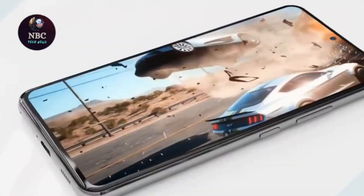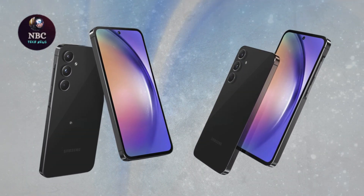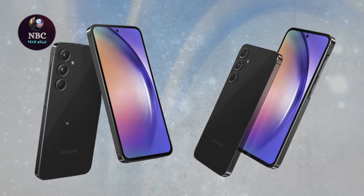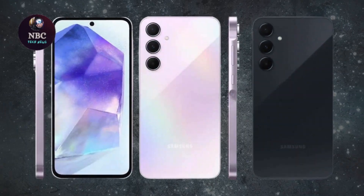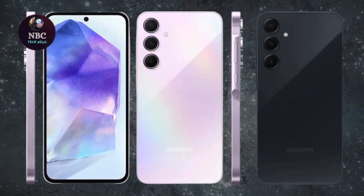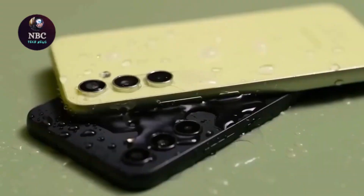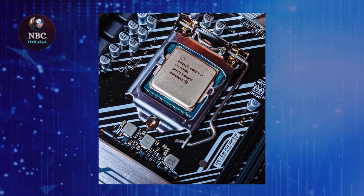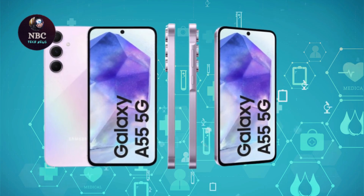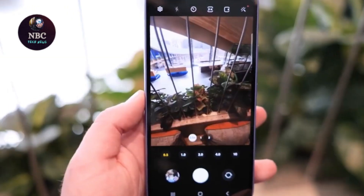Similarly, the Samsung Galaxy A35 shares many similarities, boasting the same display quality with Gorilla Glass Victus Plus and utilizing the Samsung/AMD chipset, albeit an older Exynos 1380 version. However, opting for the 128GB model means settling for 6GB of RAM, whereas the 256GB version offers 8GB RAM, albeit at a slightly higher cost.